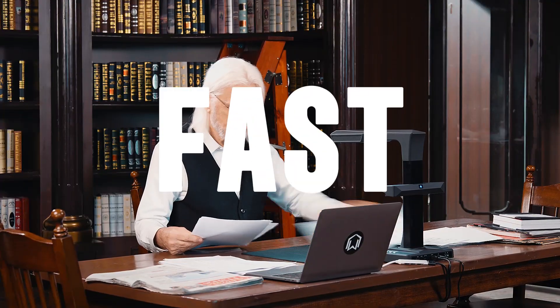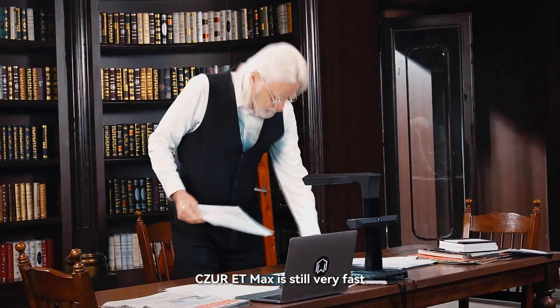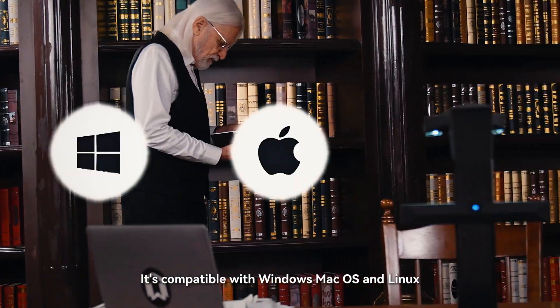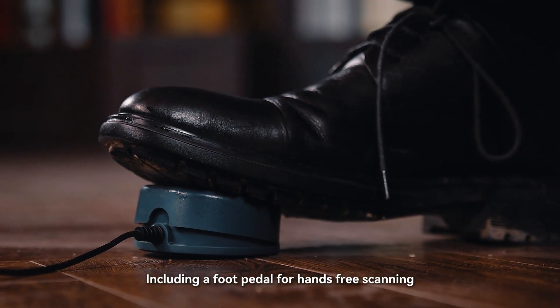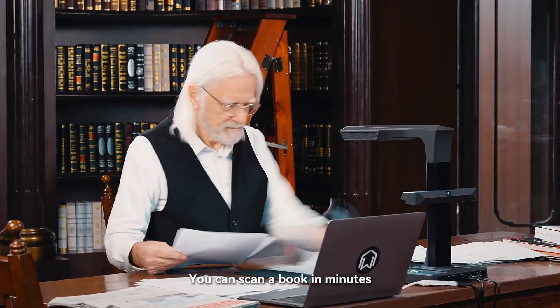It's fast. With such powerful functionality, Siser ET Max is still very fast. Simply open the Siser app and start scanning. It's compatible with Windows, macOS, and Linux. It allows you to scan at less than 1 second per page, including a foot pedal for hands-free scanning and a button for even easier control. You can scan a book in minutes.